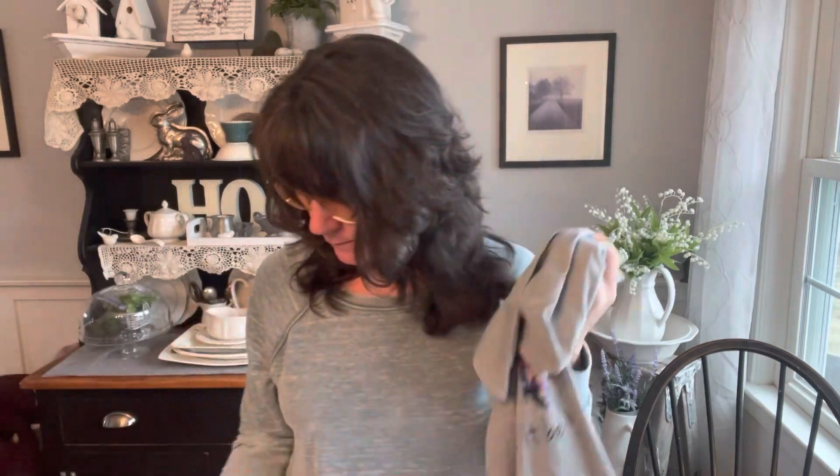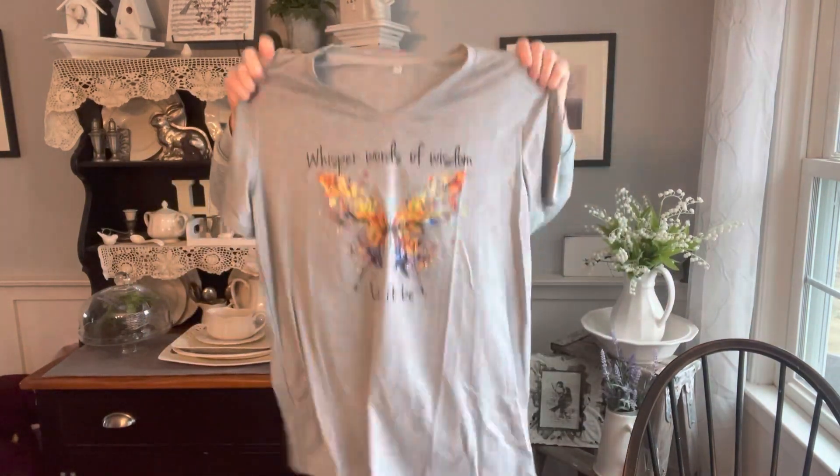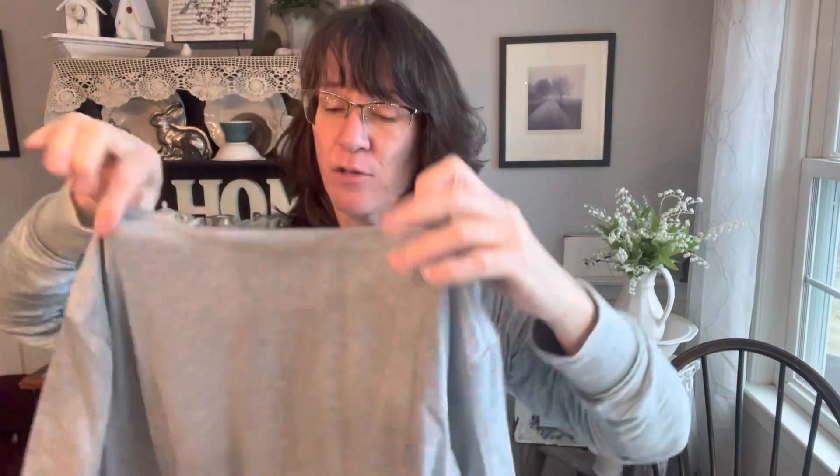The next one was $8.09, so they definitely ranged all over the place. They each come in their own little zip bag. This one has the bigger sleeves that I'm not crazy about. It is definitely the right size for a medium and I love the saying, but it is very much a shiny, weird, slippery feel. Not sure how it's going to hold up in the laundry — I'll probably have to turn it inside out. It says 'Whisper words of wisdom, let it be,' and it has a v-neck.